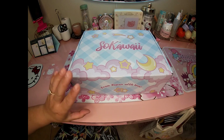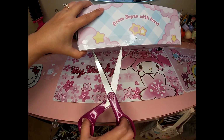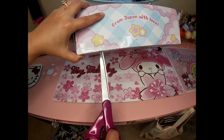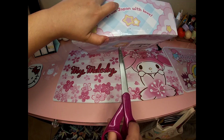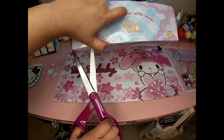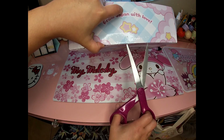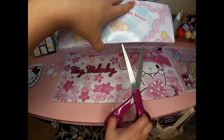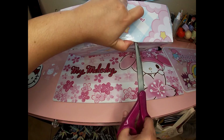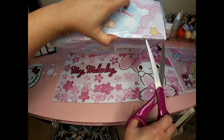Hi guys, today we have a So Kawaii unboxing. I stopped this subscription — I think this is the last one I'm gonna get for a while. If I see something that I really want in the box I'll get it, but I'm not gonna keep it as an every month thing. If I was gonna do an every month thing it would probably be Kind of Kawaii — I think that one's my favorite.